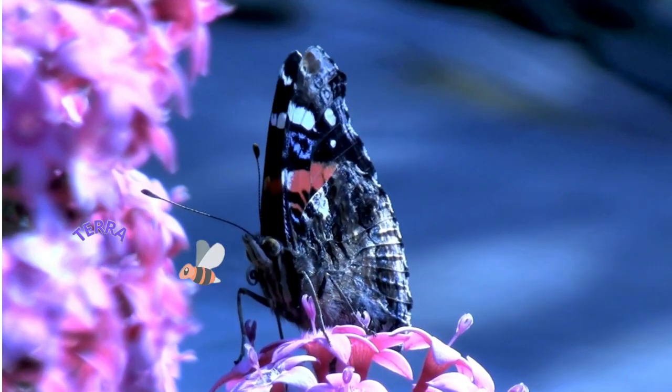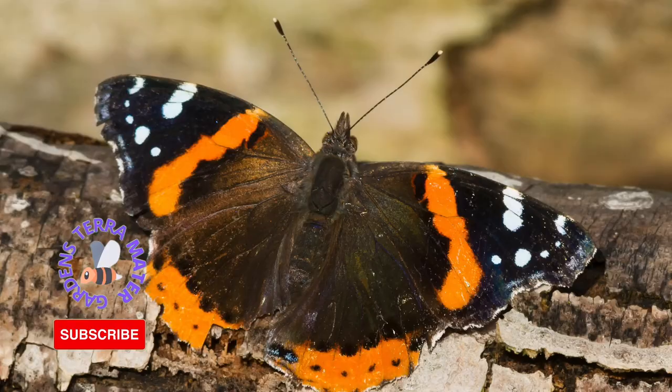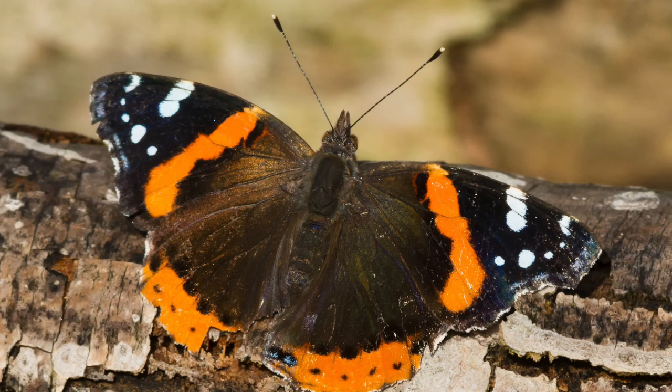The red admiral occurs in Europe, northern Africa, Eurasia, and in North America from northern Canada to Central America. It's also been found in Hawaii, New Zealand, and some of the Caribbean islands.